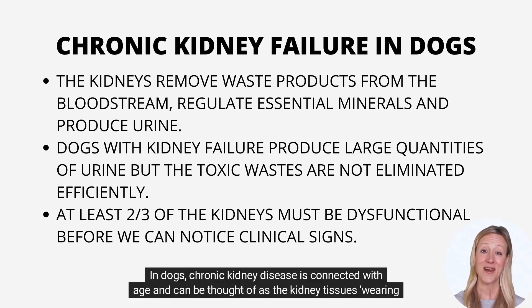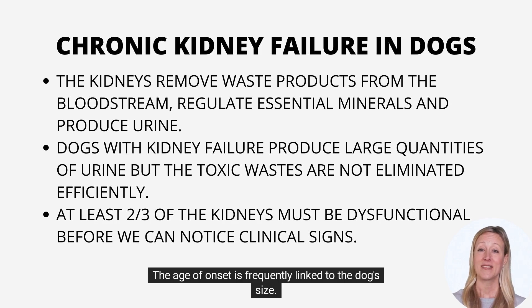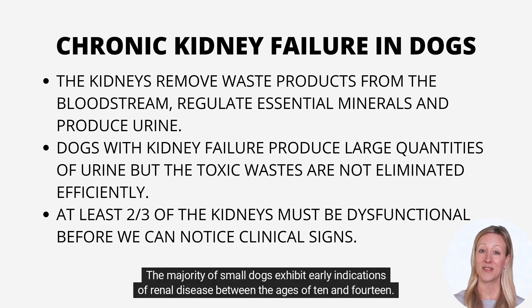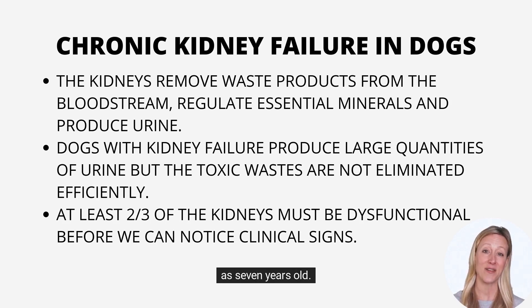In dogs, chronic kidney disease is connected with age and can be thought of as the kidney tissues wearing out. The age of onset is frequently linked to dog size. The majority of small dogs exhibit early indications of renal disease between the ages of 10 and 14. On the other hand, large dogs have a reduced life expectancy and may develop kidney failure as young as 7 years old.